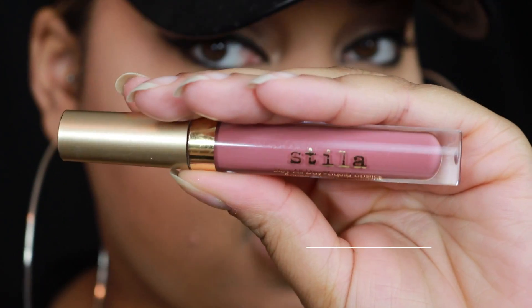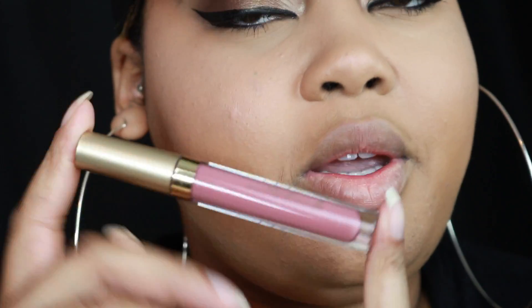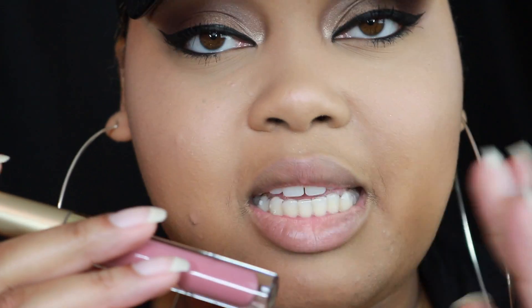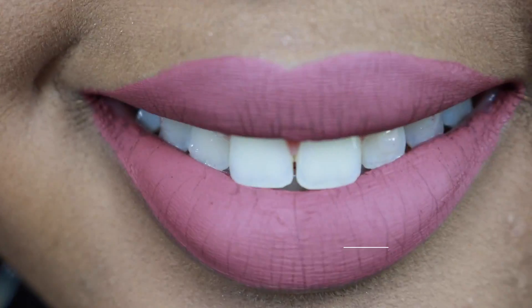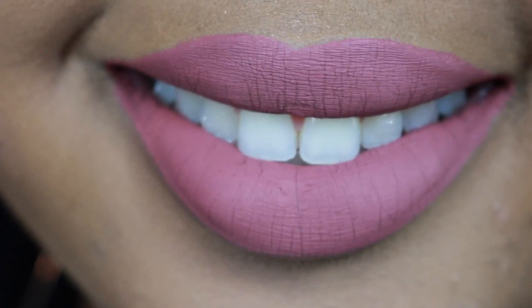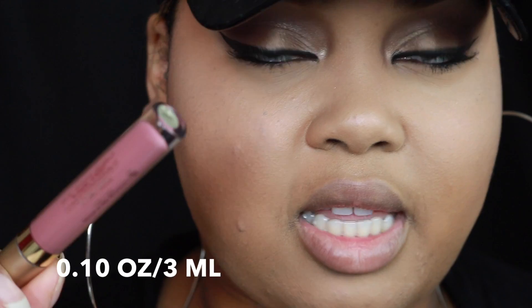The brand we're focusing on today is the Stila Stay All Day Liquid Lipstick. You can grab this from Sephora, Macy's, Dillard's, Nordstrom, StilaCosmetics.com, and Ulta — a lot of different places carry Stila. It's a very diverse brand. I have the color Patina, described as a dusty rose. There is 0.10 fluid ounces or 3 milliliters of product in this tube.